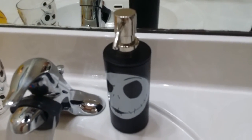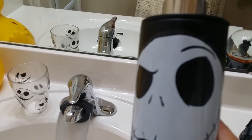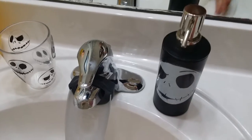The soap dispenser was purchased at Walmart — just a plain black one — and all I did was add a decal to it. They do have soap dispensers online, but this is a lot cheaper.